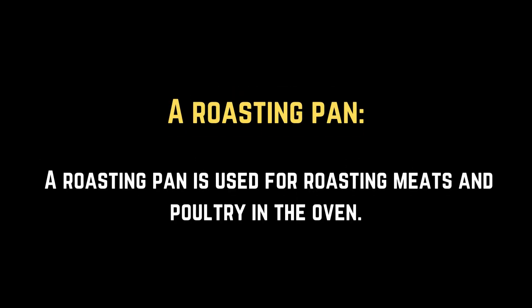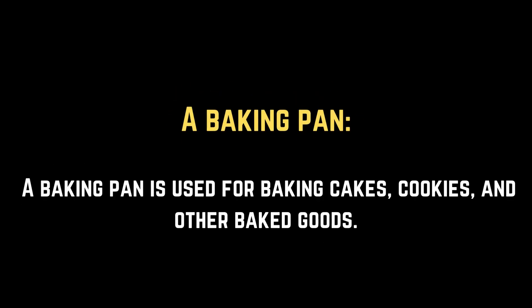A roasting pan. A roasting pan is used for roasting meats and poultry in the oven. A baking pan. A baking pan is used for baking cakes, cookies, and other baked goods.